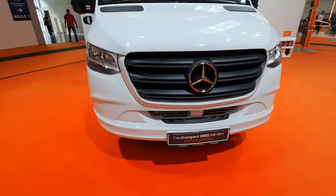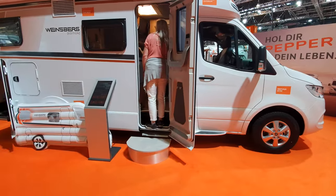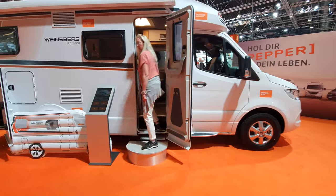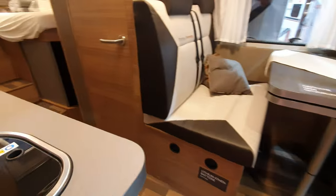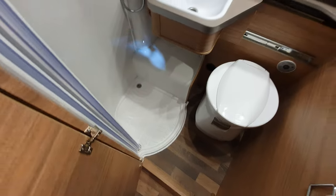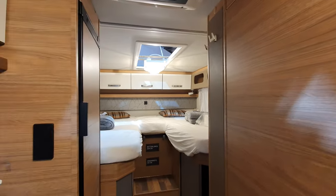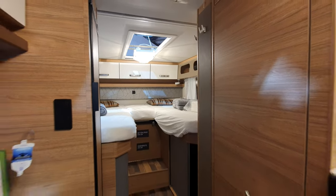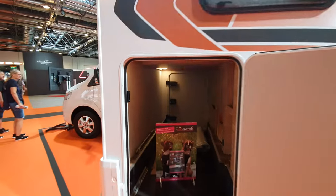This one is on a Mercedes — the Cara Compact 640 Meg. It costs more than a non-Mercedes model, but inside they're all essentially the same. It comes at 92,000 euros, so personally I'd go for the Mercedes if you like Mercedes. There's a step there I don't particularly like in a Mercedes-based motorhome. There's a nice garage on this one.